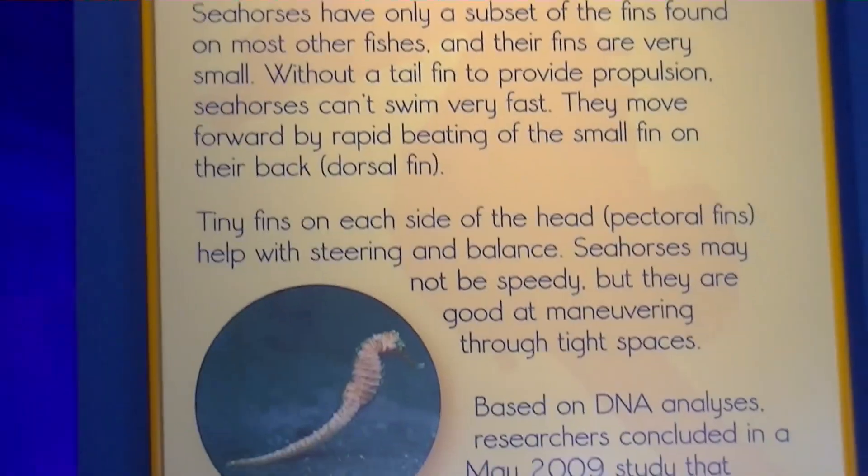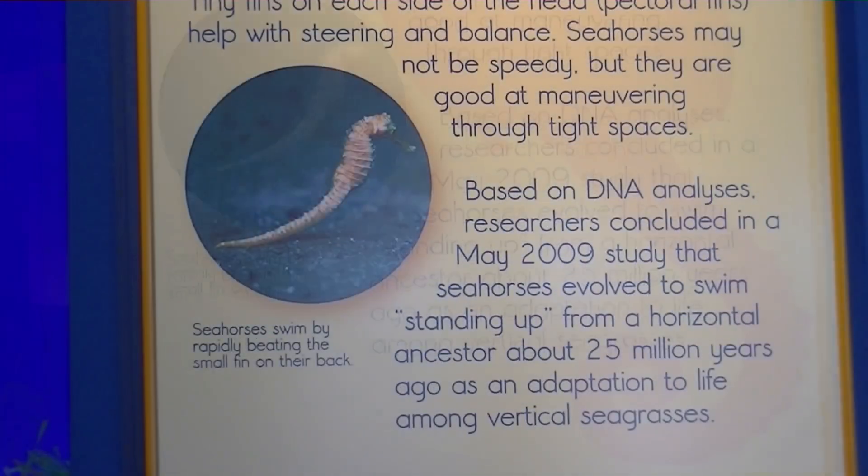Seahorses have tiny fins on the side of their heads that help them with steering and balance. Their tail fin provides propulsion while the dorsal fin helps with that forward momentum.